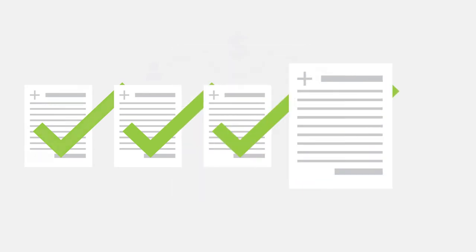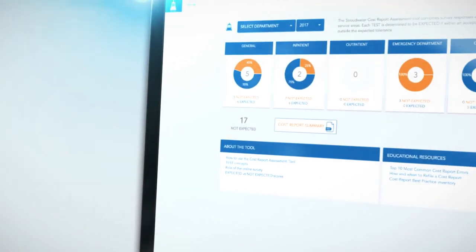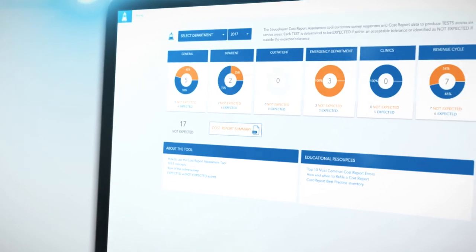The cost report application compiles dozens of analyses and integrity checks in multiple departments, and then identifies — using best practices culled by Stroudwater from across the United States — potential inaccuracies and areas for improvement. It blends the art and science of the cost report and the operations of a Critical Access Hospital to identify opportunities for improvement.